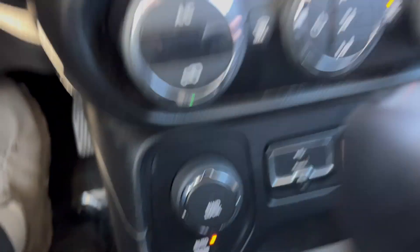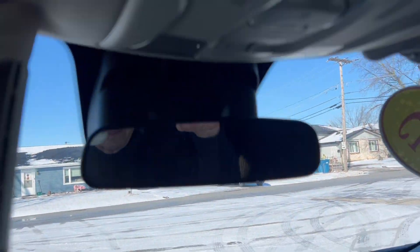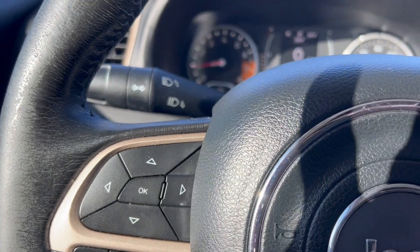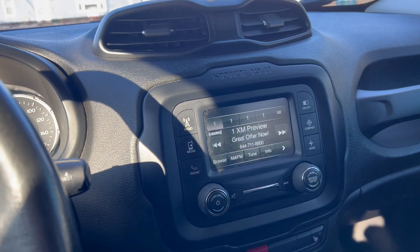That's your media hub, your radio, and your rear backup camera. What a nice car! So if you're at all interested, it's advertised for $12,900. You can call me at 708-473-2014, or visit the website at mrcsautomart.com.